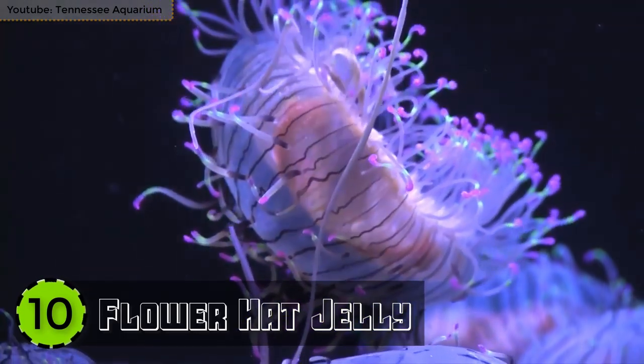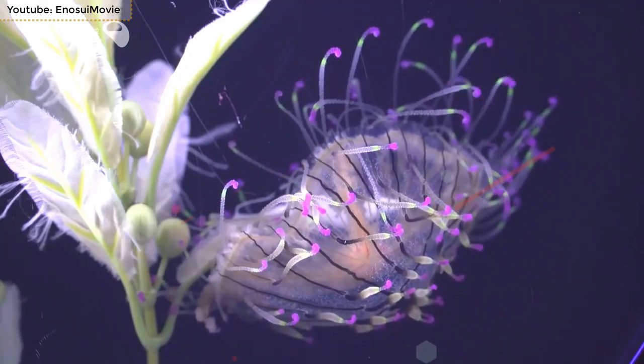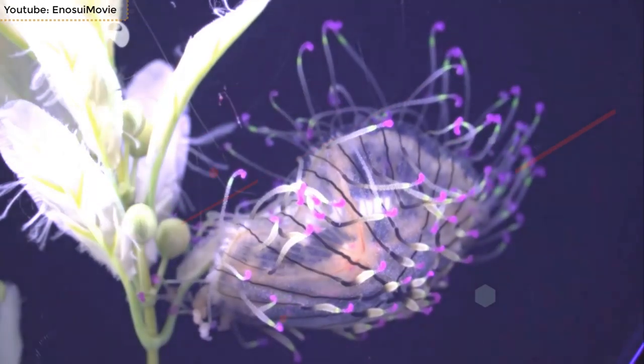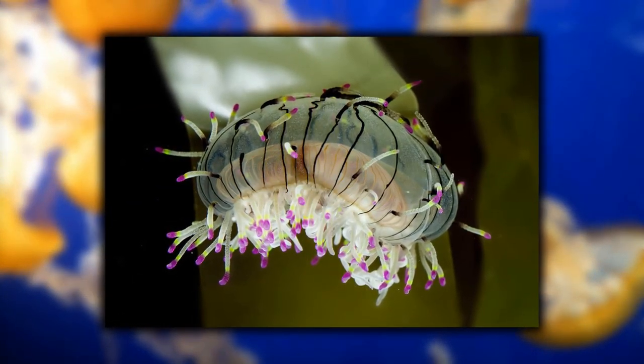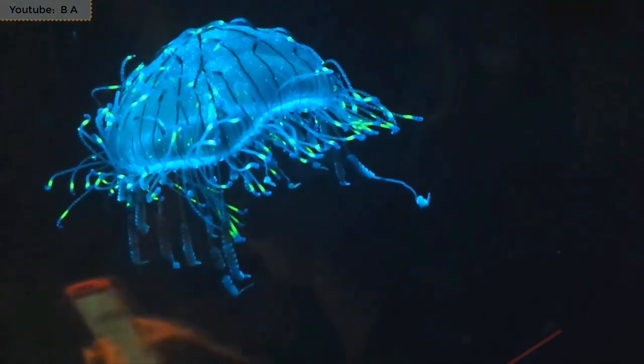Number 10: Flower Hat Jelly. One of the most colorful and beautiful sea creatures in the world is the Flower Hat Jelly. This wonder of nature is found in the waters of the western Pacific Ocean and is known for its shining and colorful appearance.